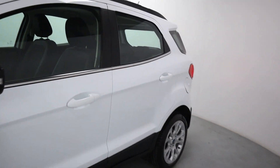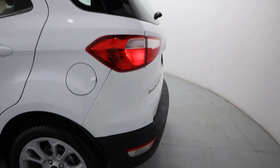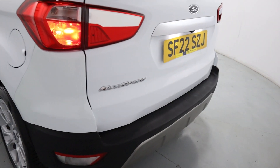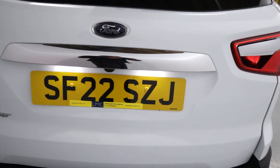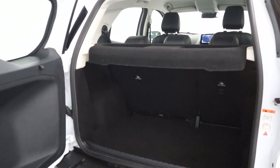Coming around to the side and rear, you notice you've got this short rear end making it easier to park and manoeuvre, aided by its rear sensors as well as a rear-facing camera. You've also got this unique door opening sideways, allowing full access to the boot.